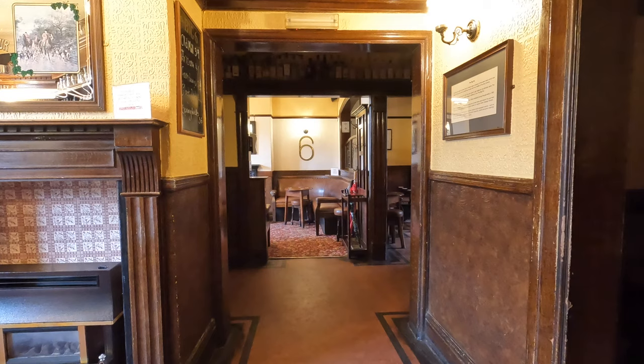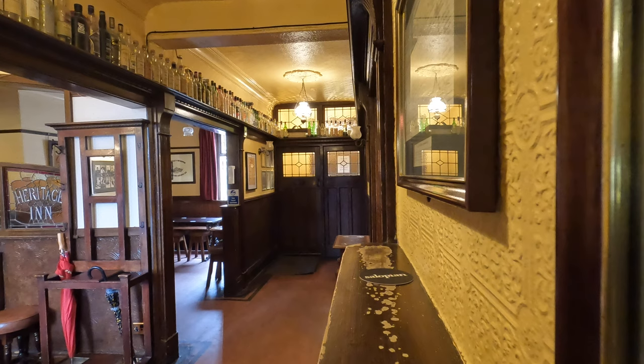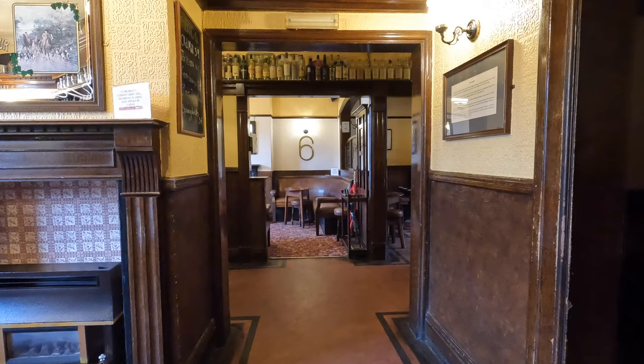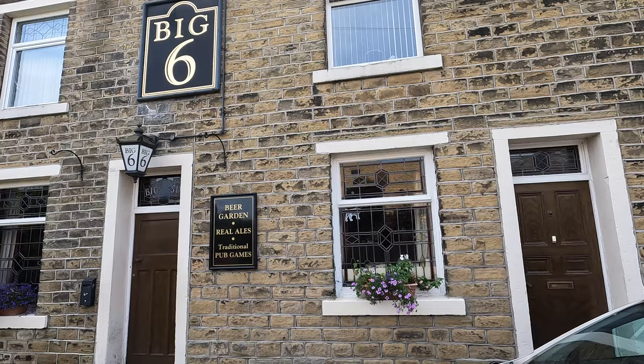Hi, welcome back to the channel. Something a little bit different in this video. It's a Monday morning in October and I am looking after a pub for two weeks. I'm not just running any old pub — I'm running the Big Six Inn in Halifax. This is a unique terraced house pub in Halifax, which I'm actually a co-owner of. Myself and my friend bought the Big Six in August 2021.